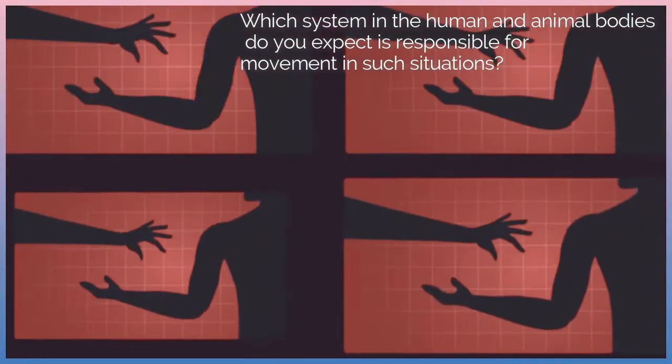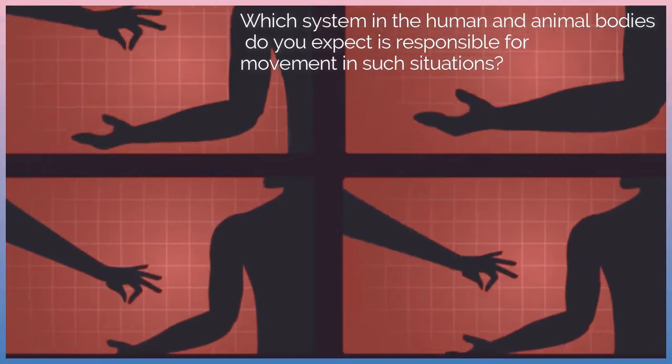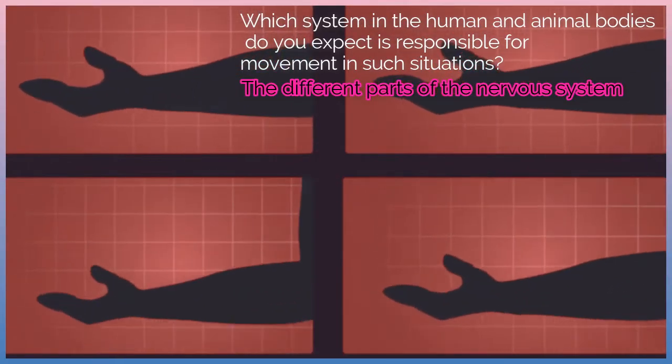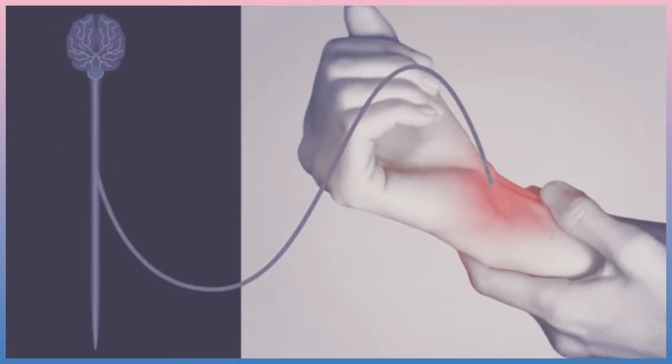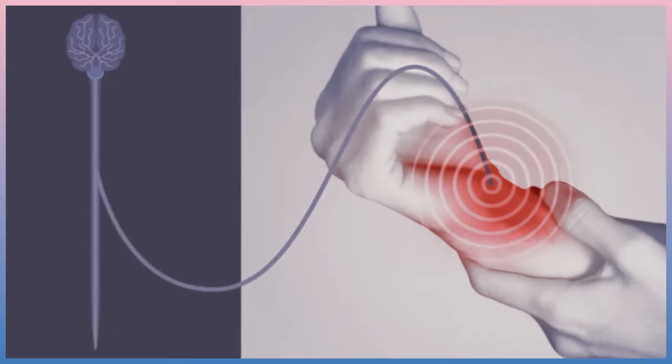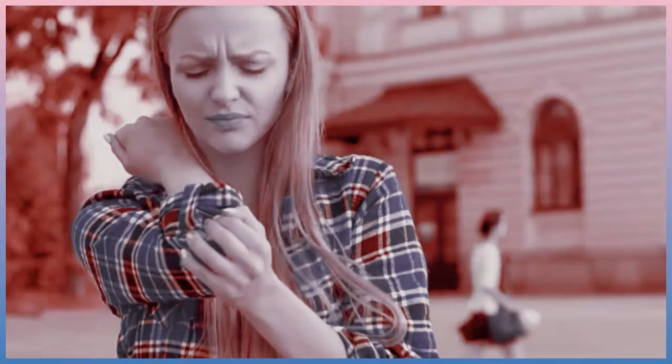Which system in the human and animal bodies is responsible for movement in such situations? The different parts of the nervous system — sensory receptors, nerves, spinal cord, and brain — are responsible for sensation and delivering messages. In humans, the reason for a response to danger is different from that in animals, as humans do not have to run away from dangerous wild animals. Meanwhile, the human body still responds by quickly moving away from a threat for safety.